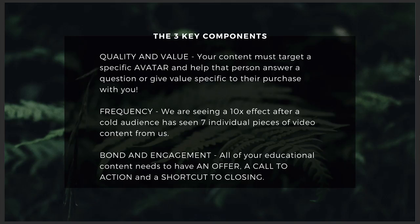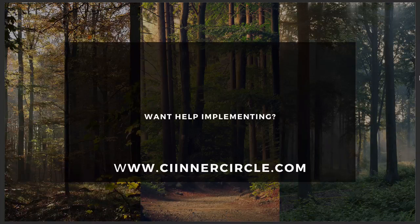You will get a much better response. The third key component is bond and engagement. All of your educational content needs to have an offer, a call to action, and a shortcut to closing — so that you can get results. If somebody sees the first video and goes, this is amazing, I understand that this person can help me, I want to move to the next step — people have to understand how to do that.